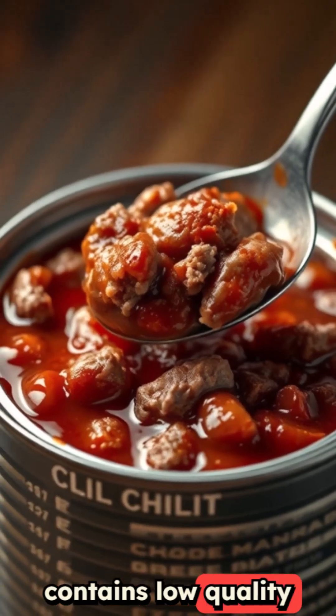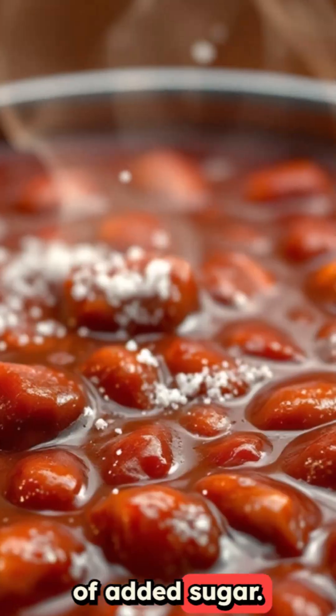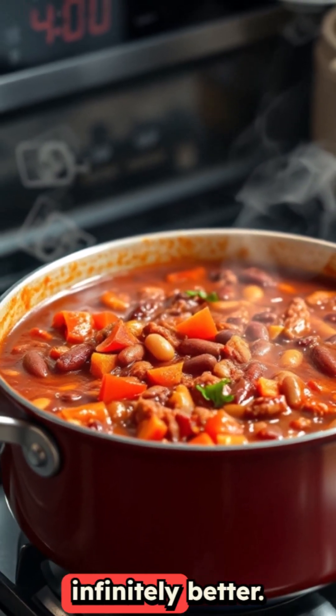Canned chili often contains low quality meat, excessive sodium, and surprising amounts of added sugar. Making your own takes barely any extra time and tastes infinitely better.